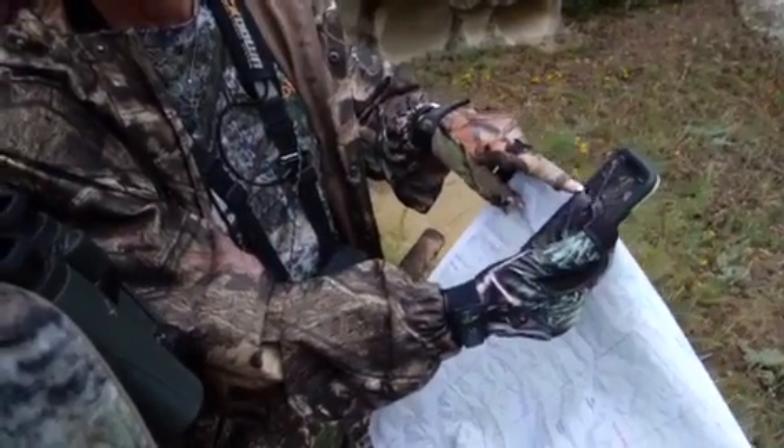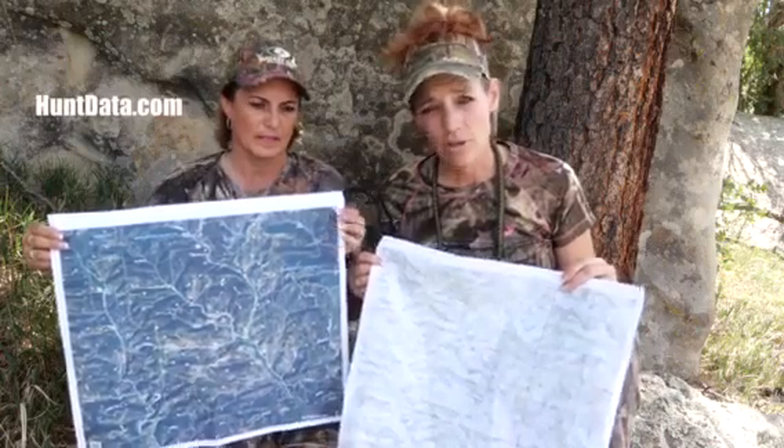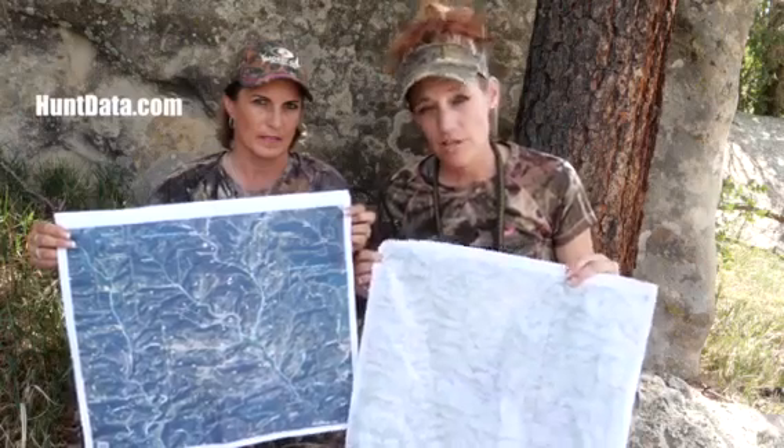These particular maps right here are 6-mile-by-6-mile, 7-and-a-half-minute maps, but you can go up to 12-mile-by-12-mile in a 7-and-a-half-minute map. And then we have the traditional 36-inches-by-40-inches that's 1-to-100,000.